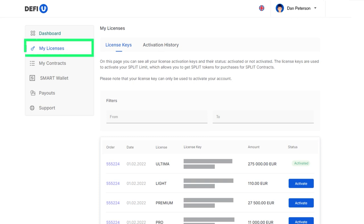To activate it, proceed to the My Licenses menu, locate the purchased license and click on the Activate button. If you want to review the activation history, you can do so by navigating to the Activation History tab.